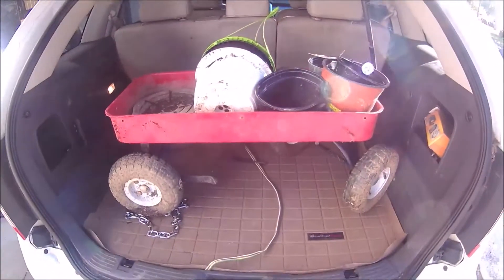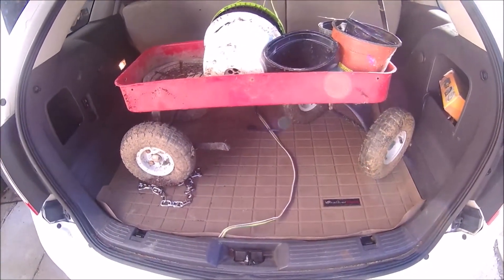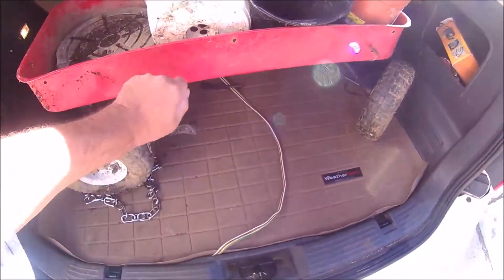Look what I found. I found your little red wagon — tin.